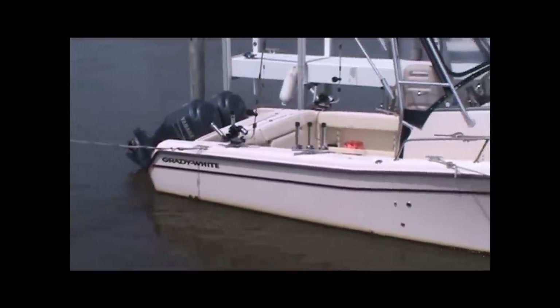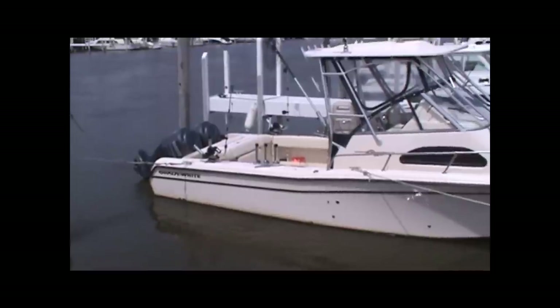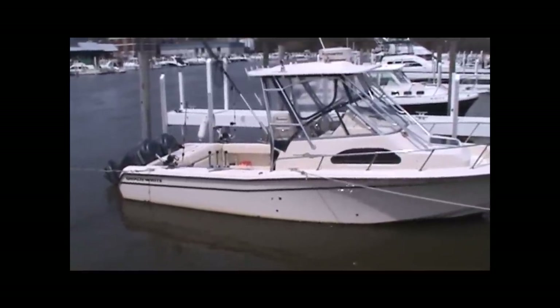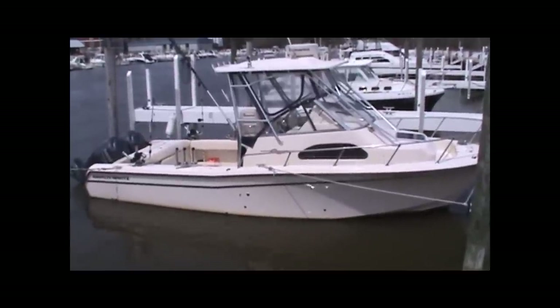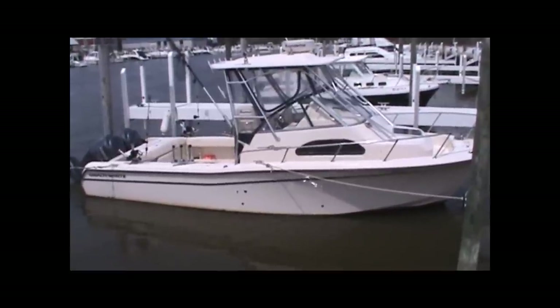At that time of the year we didn't have too much warm weather, we didn't have a lot of sunshine. We're now a couple of weeks later, so we got a chance to take you on a little bit more detailed view of this very clean, well cared for boat. This Grady White is powered by a pair of 250 horsepower Yamahas, beautifully equipped with Raymarine electronics, wide beam and lots of fishing room.